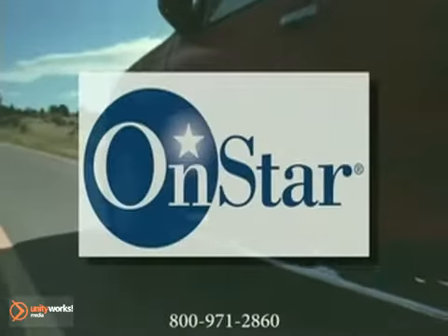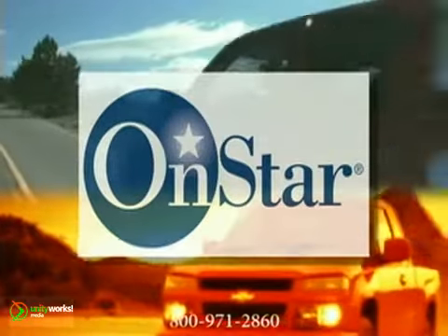Even your peace of mind is increased, with the knowledge that the advanced OnStar System is now also standard, as well as our 5-year, 100,000-mile warranty.